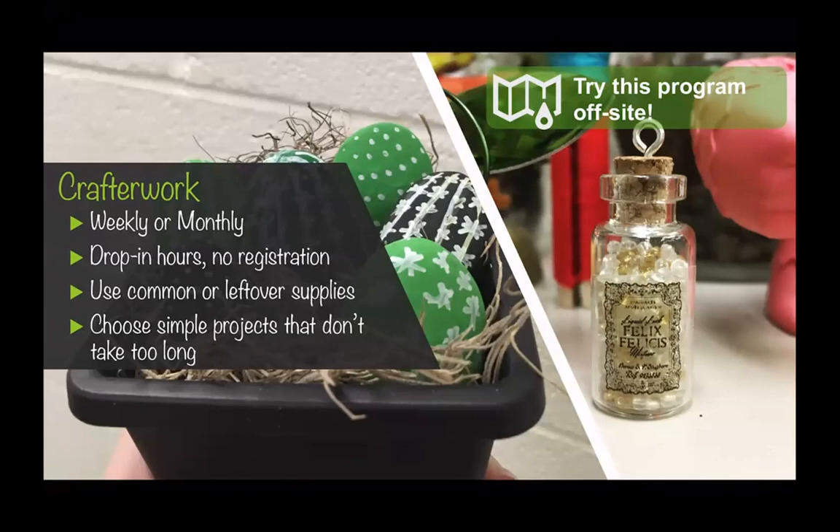A couple of the ones you see here — we made a little cactus garden out of painted rocks, very easy to do. You just need some acrylic paints, which I think most libraries have on hand. The little potion bottle was actually leftover from a Harry Potter program I did, and people really liked making the potions so I did that as a separate event. That one we actually did off site at a Starbucks in town because we wanted to try to reach people where they were. The other advantage to having smaller crafts that don't need a lot of supplies is that we were able to easily transport them to other locations.